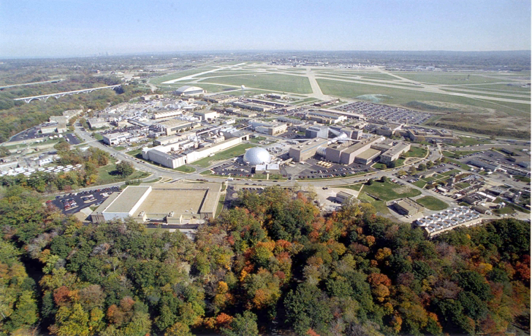The 6,400-acre Plum Brook Field Station near Sandusky, Ohio is also part of Glenn Research Center. It is located about 50 miles (80 kilometers) from the main campus, and specializes in very large-scale tests that would be hazardous on the main campus.